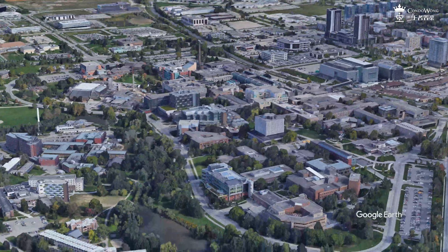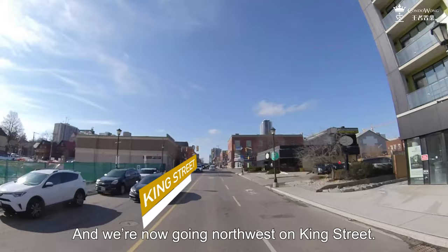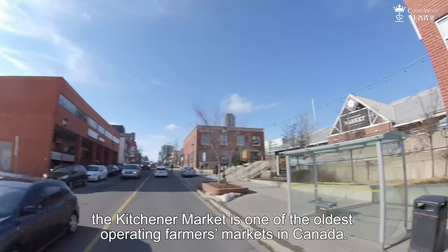We have just exited the highway into the city of Kitchener, and we are now going north-west on King Street. King Street is a major road that goes from Kitchener all the way to Waterloo. On our right-hand side, the Kitchener Market is one of the oldest operating farmer's markets in Canada.